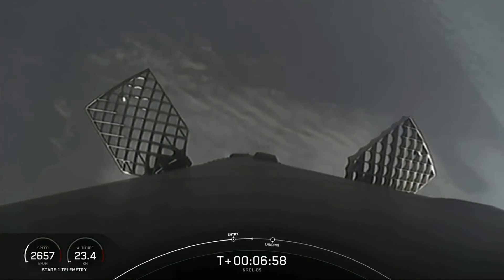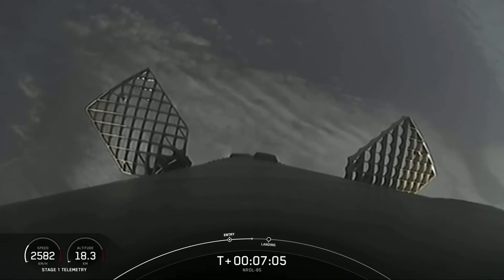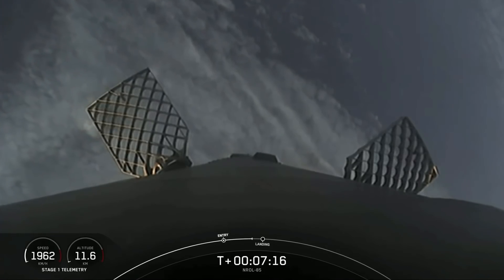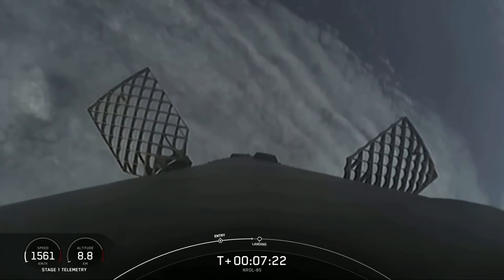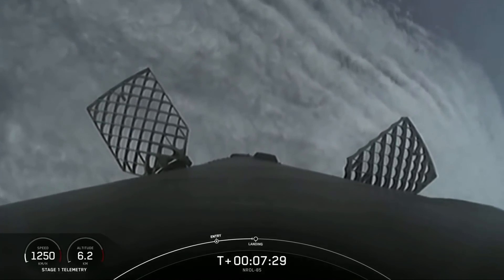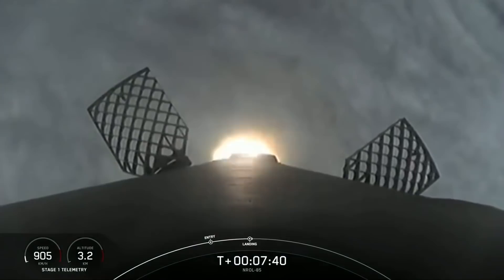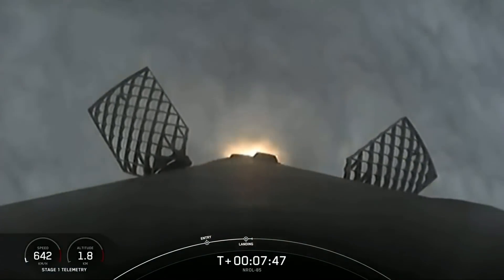We've still got one more burn to go — the landing burn. During the first stage landing burn, the center Merlin engine will relight and slow the vehicle down for its second landing attempt back on land, not too far from our launch site. Stage one FTS is saved. Flight termination system on the first stage has now been saved. Landing burn coming up in about 10 seconds. Stage one is transonic. Stage two FTS is saved. Stage one landing burn — we've got landing burn, and you can see the grid fins beginning to operate.